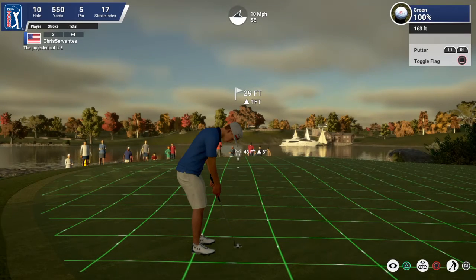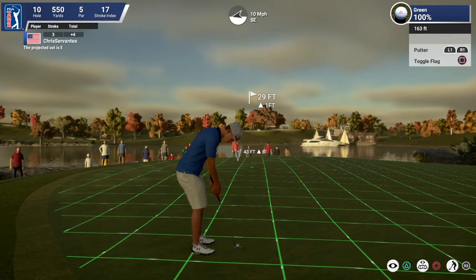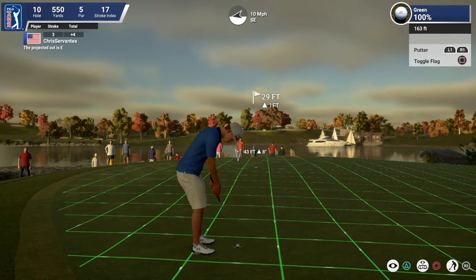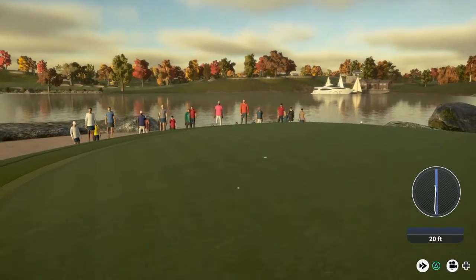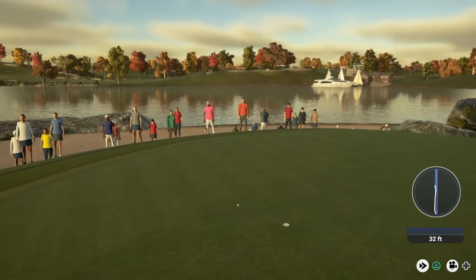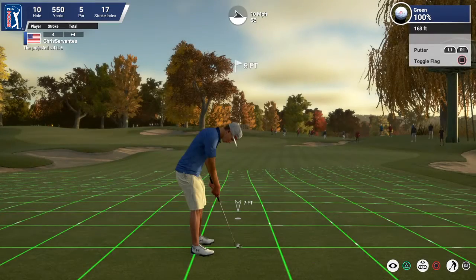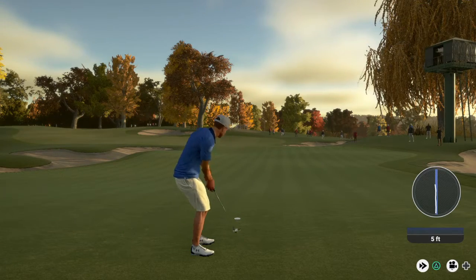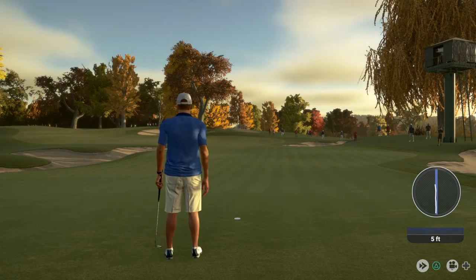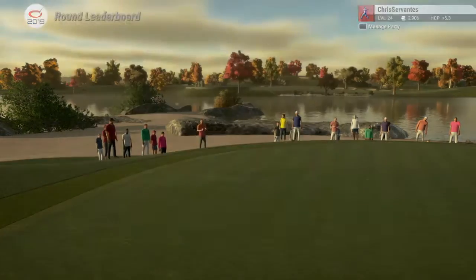Playing and hitting this par 5 in two is going to set up some nice eagle opportunities here. Five feet to go, and that one goes in for the birdie. He is moving up on the leaderboard after that hole, and he will like that.